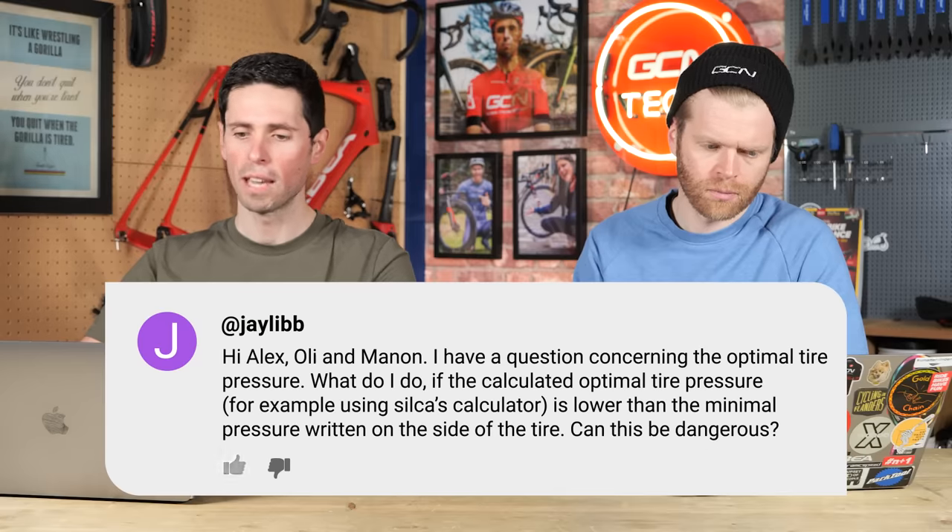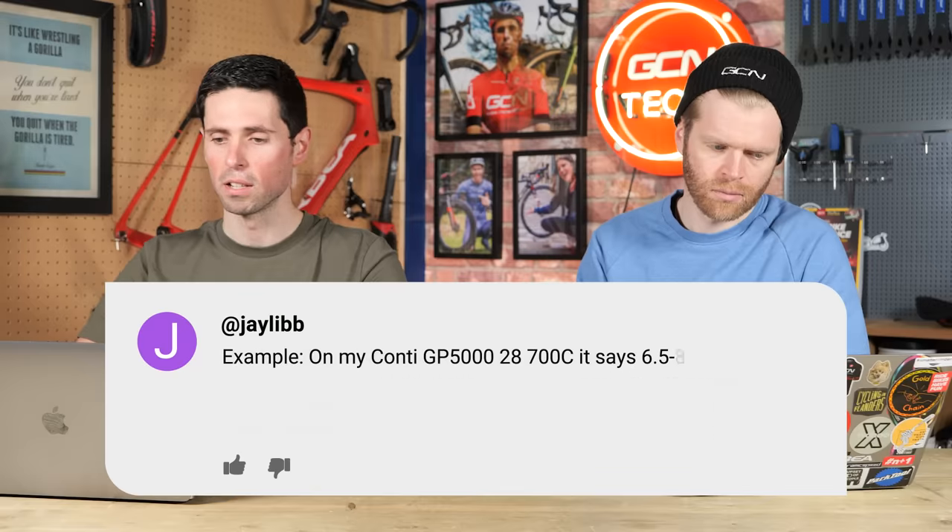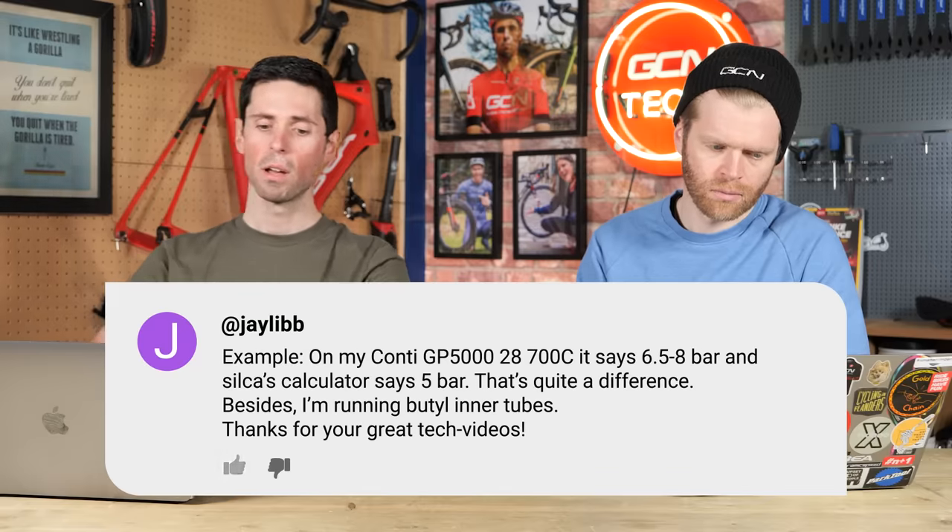Next question is from Jay: I have a question concerning optimal tire pressure. What do I do if the calculated optimal tire pressure — for example, using Silca's calculator — is lower than the minimum pressure written on the side of my tire? Can this be dangerous? Never exceed maximum pressures or go below minimum pressures for what is written on your tires or wheels. Use online calculators as guides to give you an indicator, but always stick to those upper and lower limits, and then use the calculators to tweak within that range.